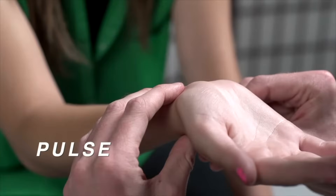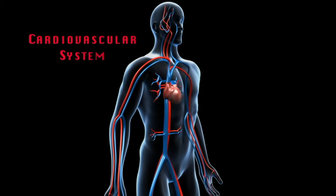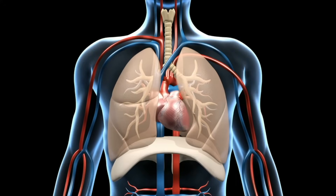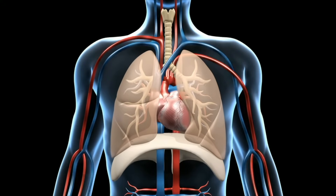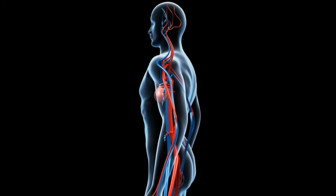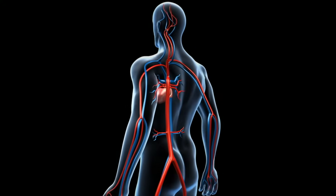That's called your pulse. The circulatory system is also referred to as the cardiovascular system. The cardiovascular system consists of the heart, all the different blood vessels, and blood. It carries the substances your body needs to cells in your body, then carries the waste products away. Let's take a look at each part, starting with blood.